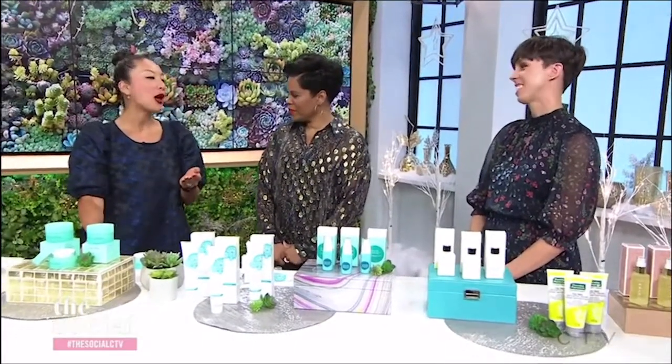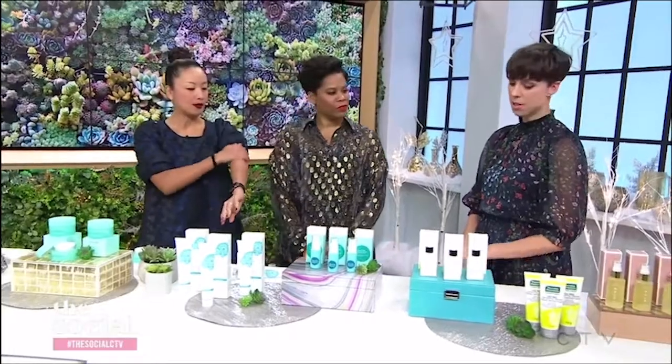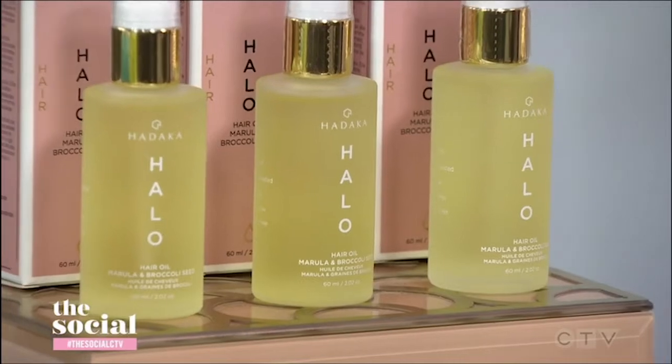We can't forget about our hair, right? And our hair gets dry sometimes. What do you have to help us with our hair? This is another great Toronto brand called Hadaka. They came out with this halo hair oil.